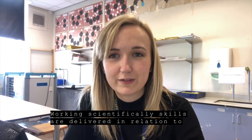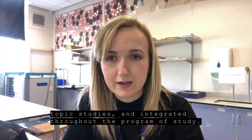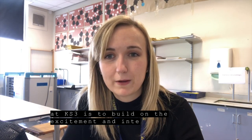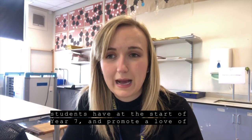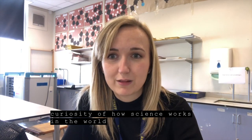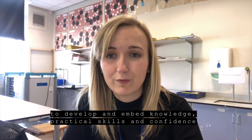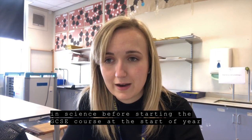Working scientifically skills are delivered in relation to topic studies and integrated throughout the programme of study. The fundamental aim of science at Key Stage 3 is to build on the excitement and interest that students have at the beginning of year 7, and promote a love of learning and intellectual curiosity of how science works in the world around us. It is furthermore an opportunity to develop and embed knowledge, practical skills and confidence in science before starting the GCSE course at the start of year 9.